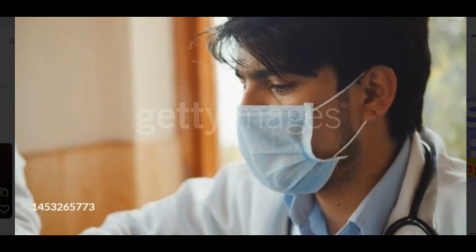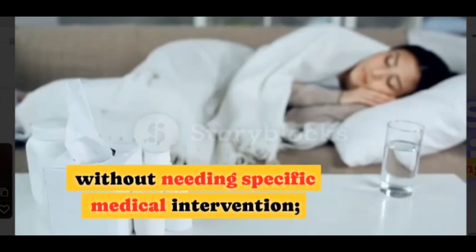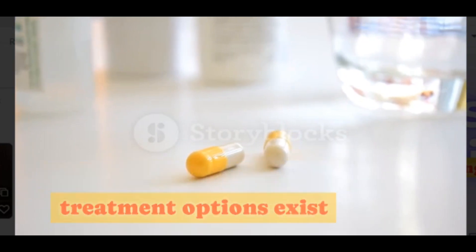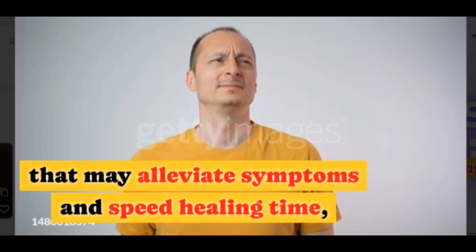Effective treatment options. Most cases clear up within two to four weeks without needing specific medical intervention. However, several effective treatment options exist that may alleviate symptoms and speed healing time.